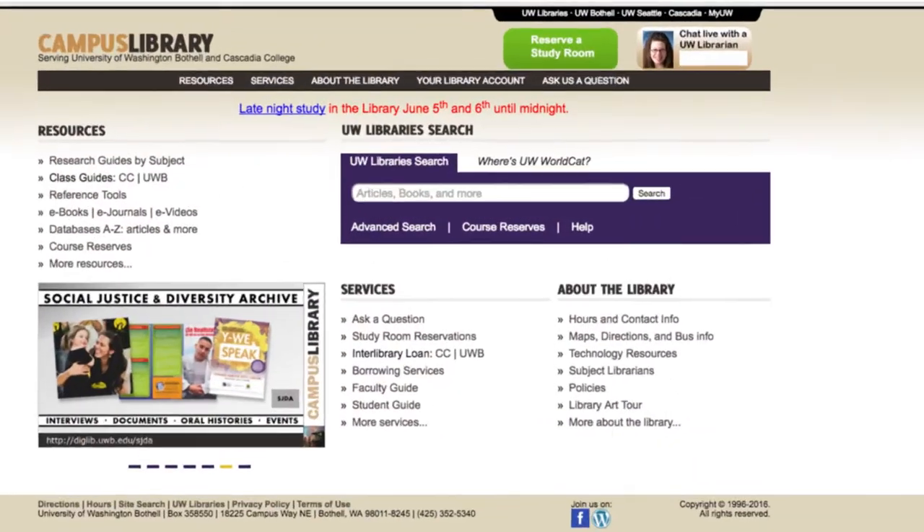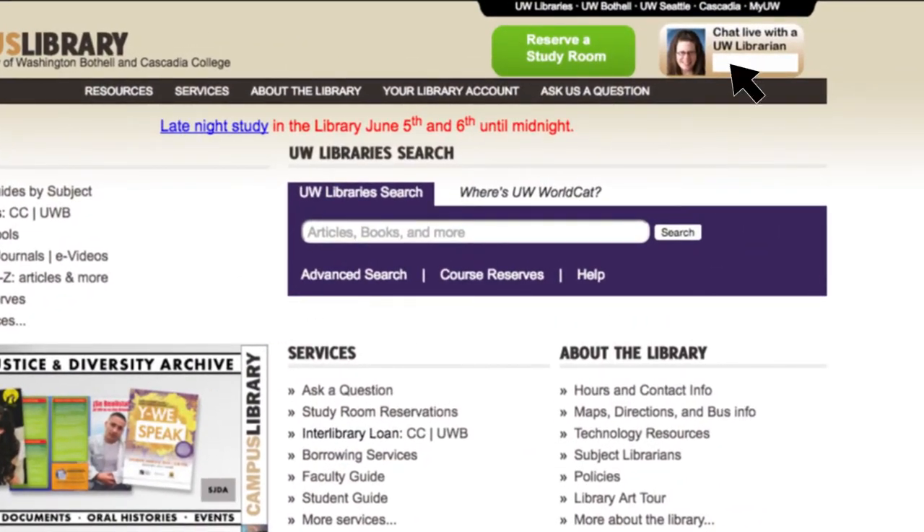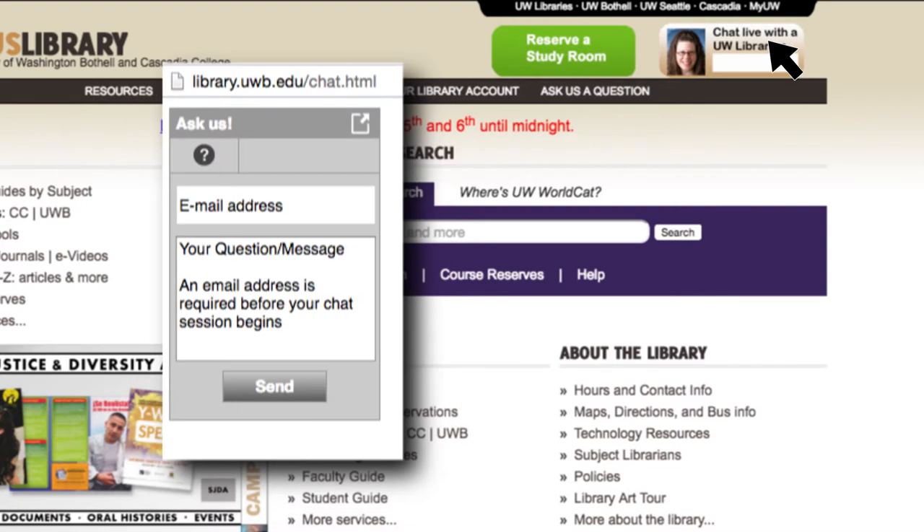The campus library is a really great place to come get help with your course assignments and other research needs. Librarians work closely with your instructors and faculty to help design research assignments, which positions us well to help you with things like finding and evaluating scholarly resources and defining your research topics and questions. You can get help from us in person, or via our online chat system, available 24 hours a day, seven days a week through our website.